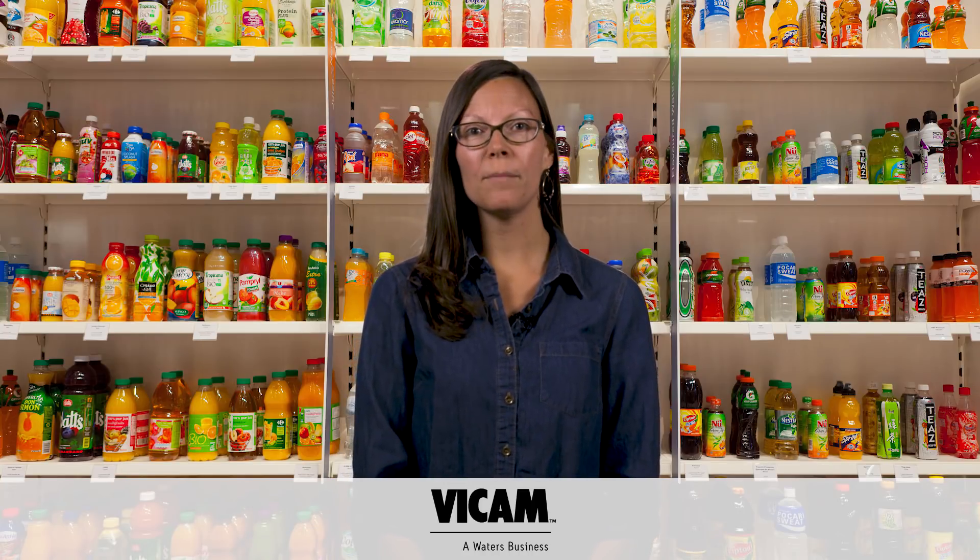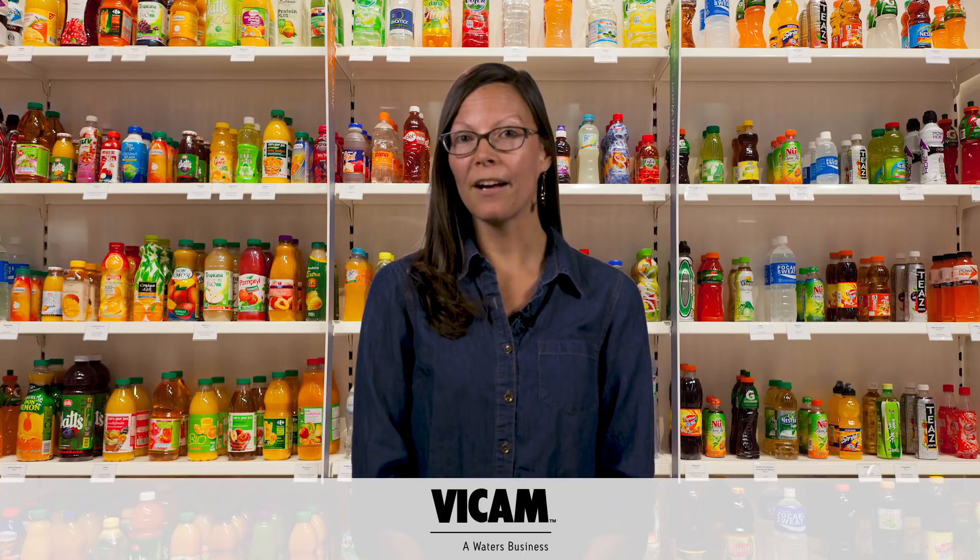Welcome to another episode of Behind the Science On Location. I'm your host Jennifer Fournier. Did you know that we have multiple companies under the Waters brand? We do, and one of them is VICAM. VICAM is a division of Waters dedicated to the development of rapid diagnostics and laboratory sample prep for food and agriculture quality and safety.